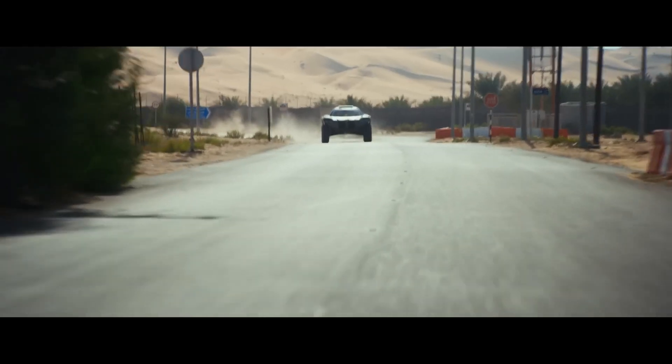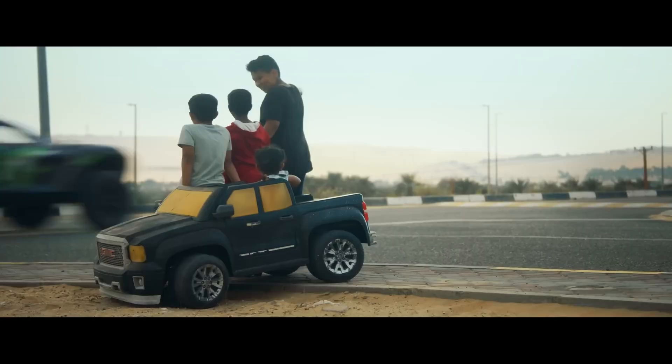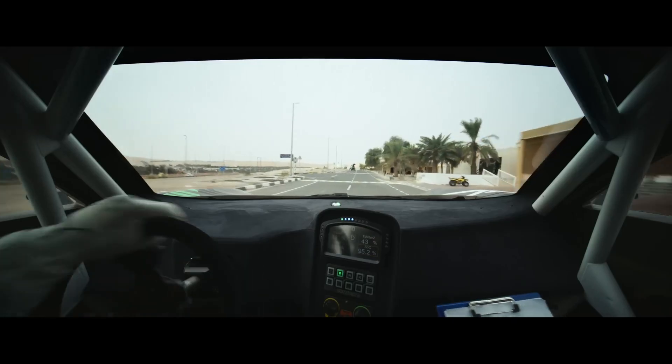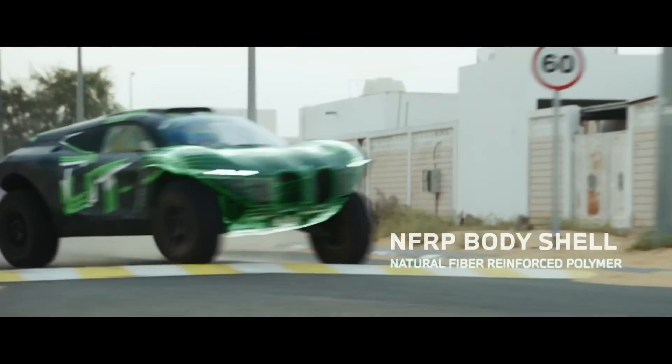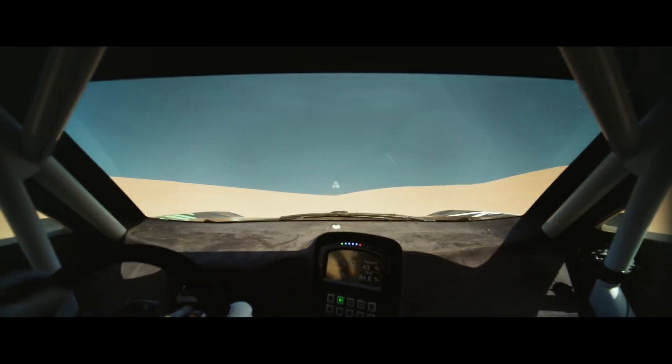And don't even get me started on the tech inside. We're talking about a digital cockpit that's straight out of a sci-fi flick. No clunky switches or old school dials — just sleek touchscreens and futuristic displays. Plus, you know it's serious when even the seats look like they're built for a space mission.